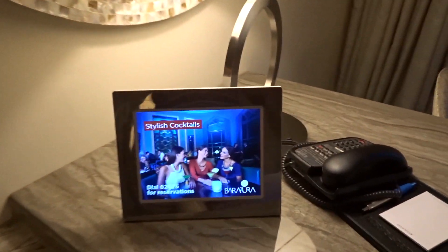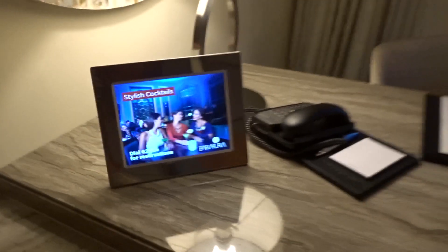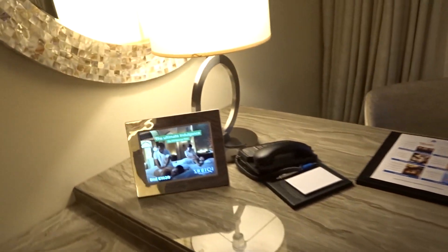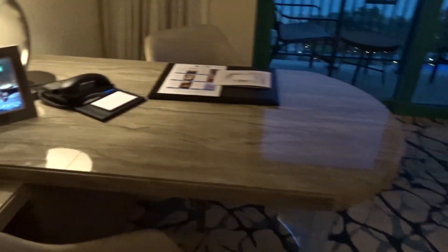They've changed the picture — it had a different picture on there when I first came in. I initially thought it was an iPad but it's not — it just changes images. When we first walked in it said something about ordering room service, so I thought it was a tablet you could order room service on, but it's not.